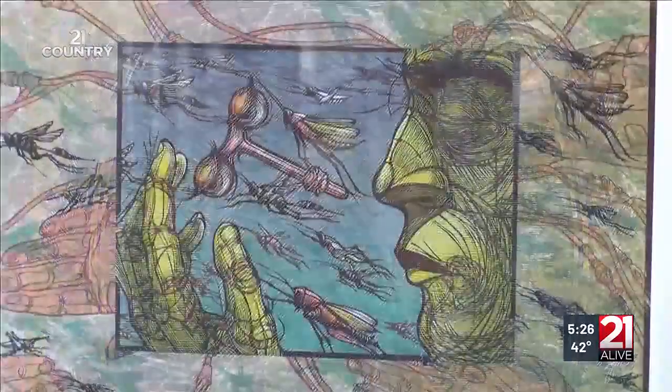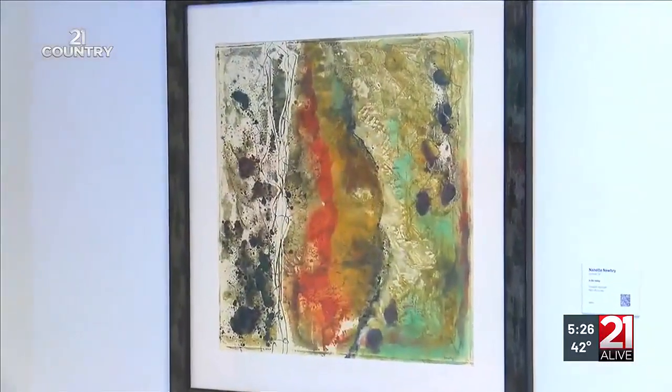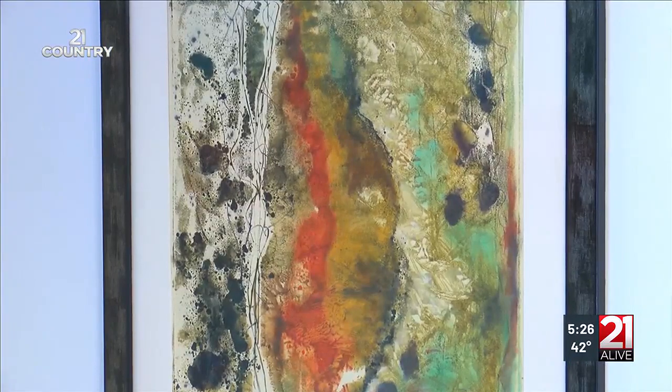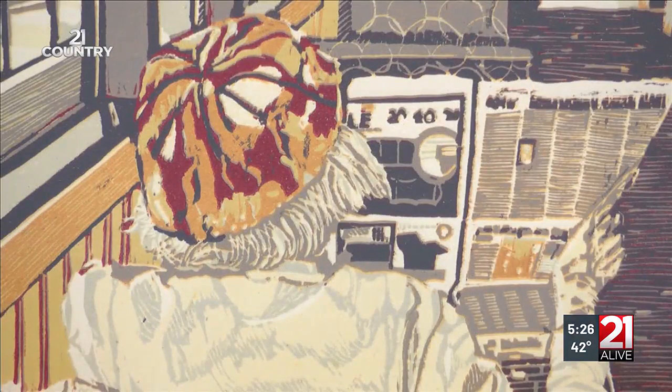Artists often make political statements with their work — it's part of their job. But there's also just the sheer beauty of these pieces. This is called In the Valley by California artist Nanette Newberry. This image of a senior citizen reading a newspaper is called Old School. It's by Indiana artist Jody Bruns.